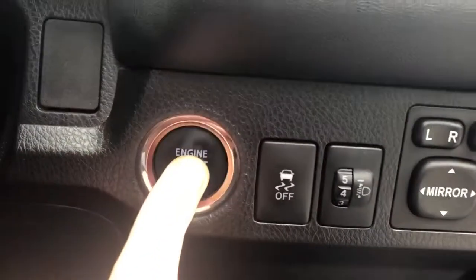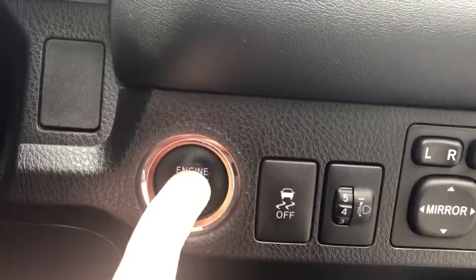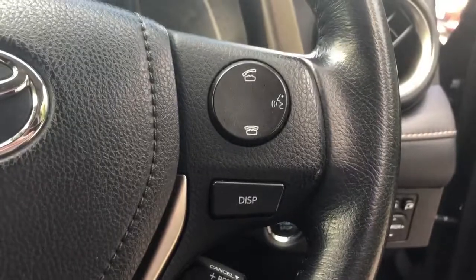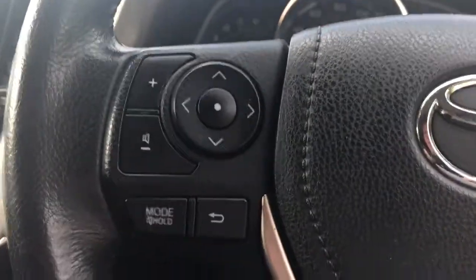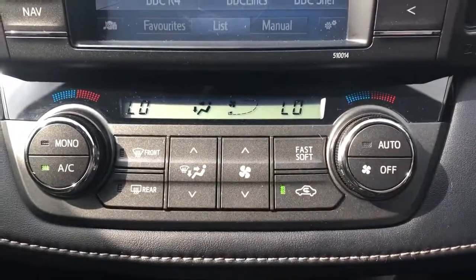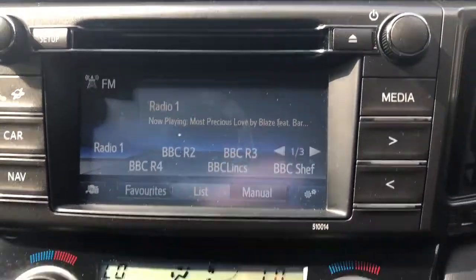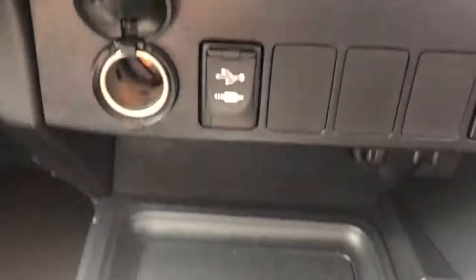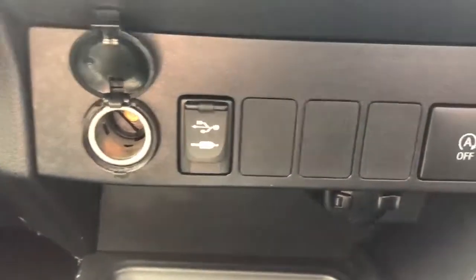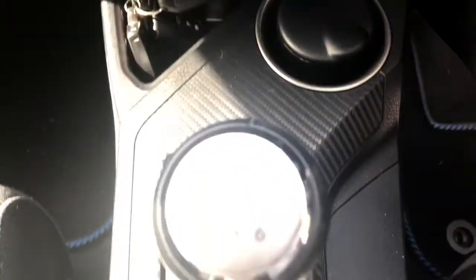There is a stop-start button in here. We have steering wheel controls for Bluetooth, radio, and cruise control. We have air conditioning with dual climate control, FM/AM radio, a 12 volt outlet, USB port, auto stop-start, and this is a six speed manual.